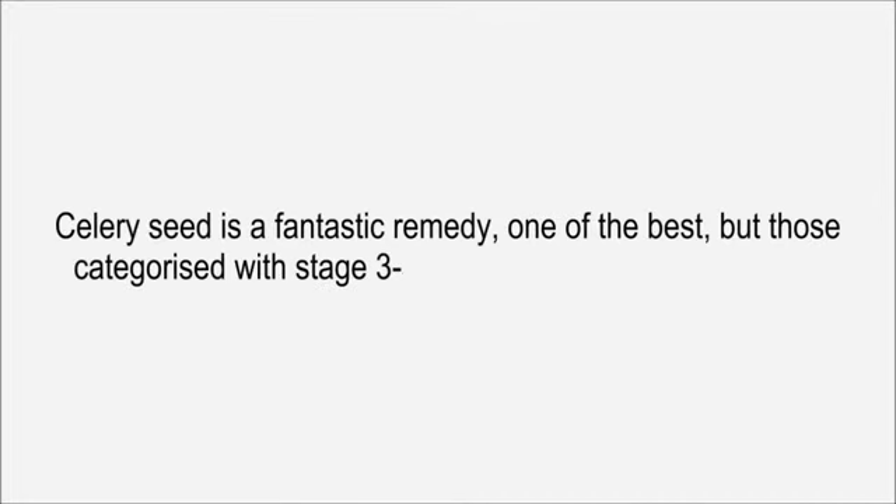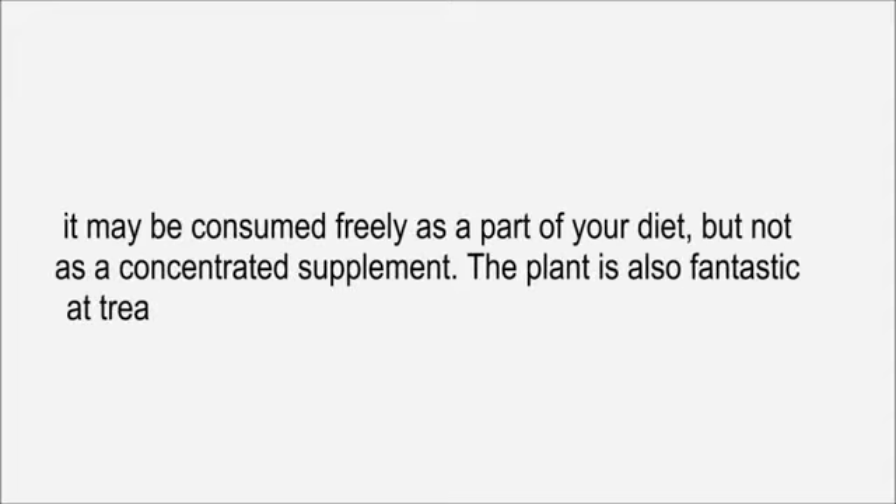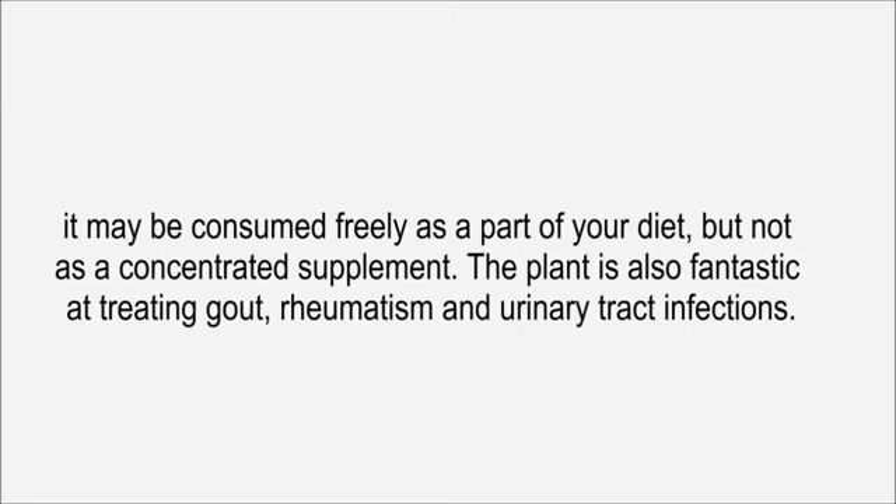Celery seed is a fantastic remedy — one of the best — but those categorized with stage 3 to 5 kidney disease need to avoid it. It may be consumed freely as part of your diet, but not as a concentrated supplement. The plant is also fantastic at treating gout, rheumatism, and urinary tract infections.